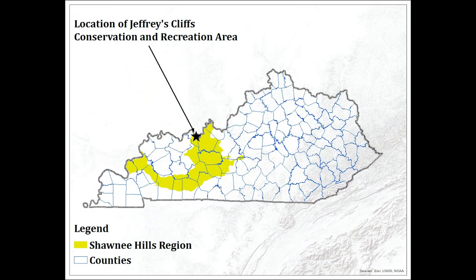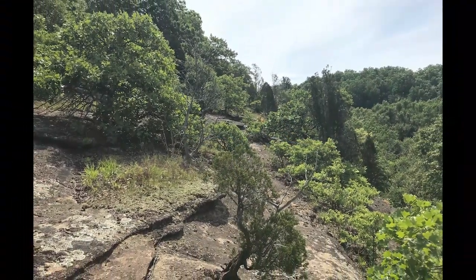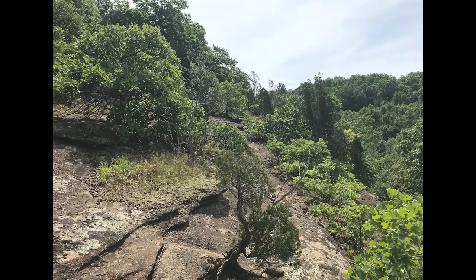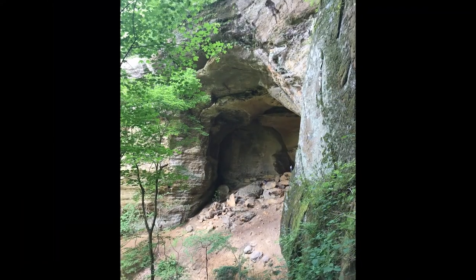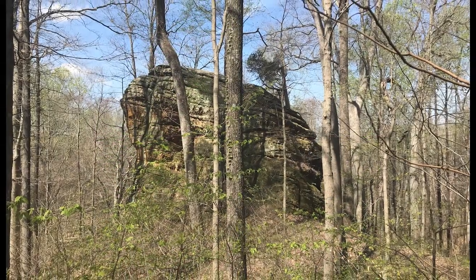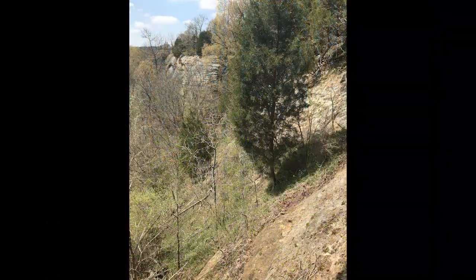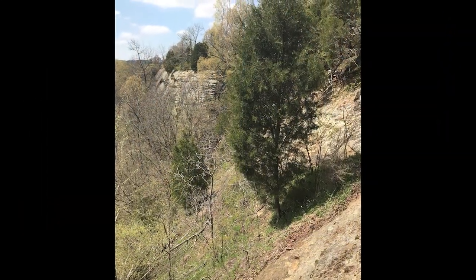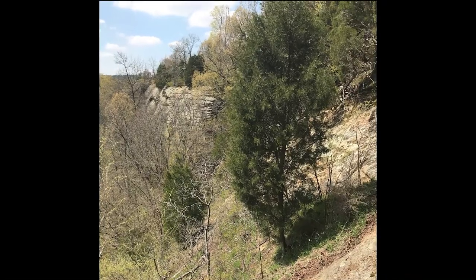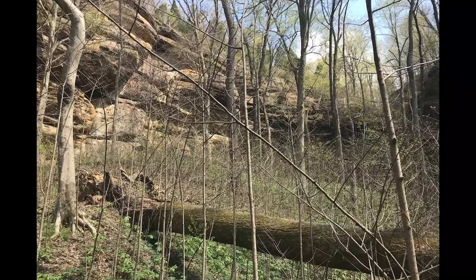The preserve is located in the Shawnee Hills, a region known and defined for their exposures of Pennsylvanian sandstone which erode into plateau formations complete with rock outcrops and glades on the cliff tops and cliff edges, cliffs and rock houses on the vertical surfaces, and boulder-strewn sheltered ravines below. The environmental factors of these landforms are very similar to those experienced in Appalachia and oftentimes serve as refugia for Appalachian disjunct species.